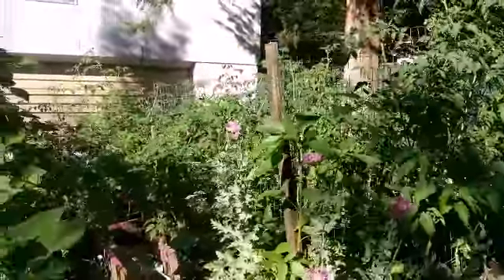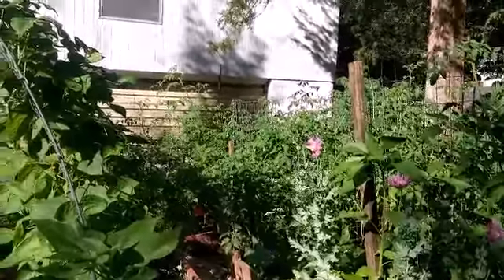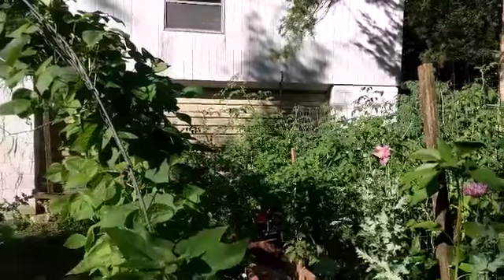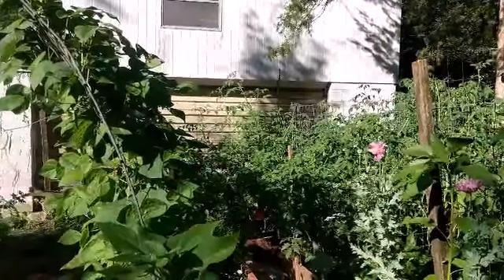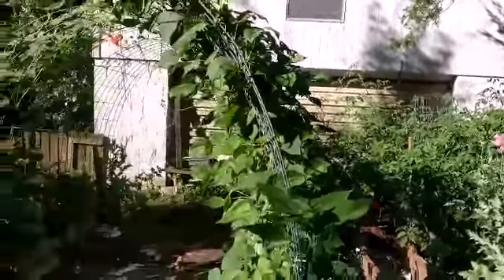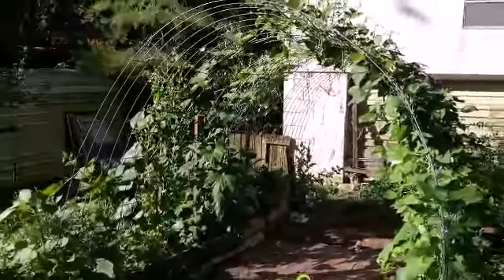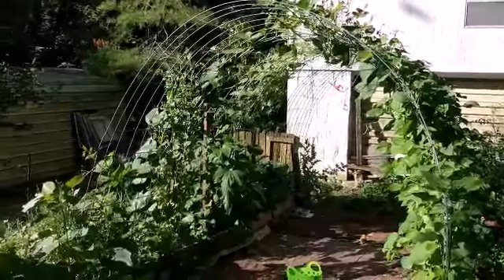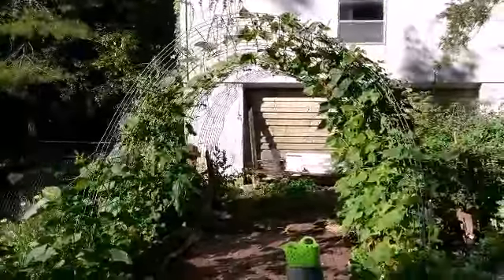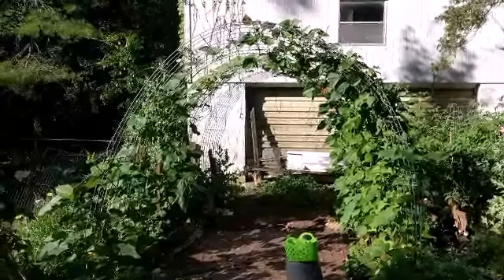If you notice, all those tomatoes right there used to be so small. And now we've got one that is over seven foot. The trellises are finally starting to fill out. If you remember from just a couple weeks back, there was hardly anything on the trellis, and now it's finally starting to look loaded.